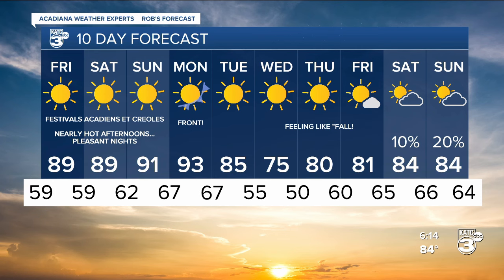We could see some upper 40s in outlying areas come Wednesday or Thursday morning. Then a little bit of a warm up into the following weekend — maybe a few showers down the road. We'll see. That's it for weather for now — we'll have more coming up in just a bit.